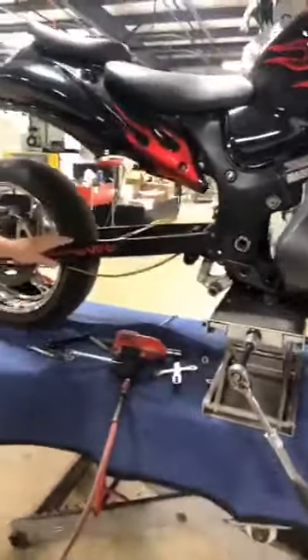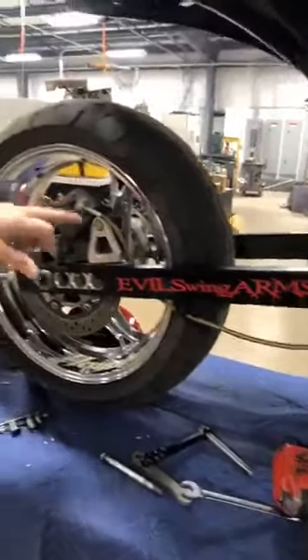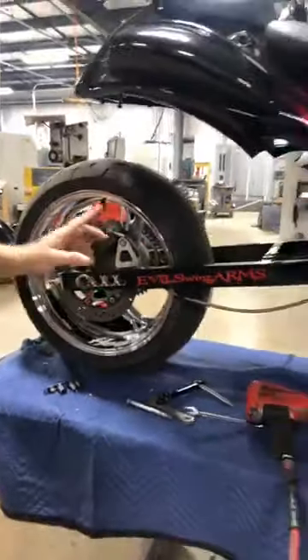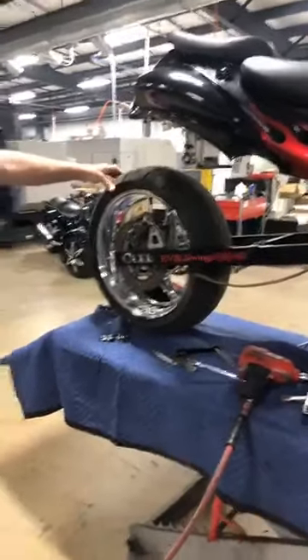Here's the good part: got an evil swing arm — an evil swing arm. Brake caliper bracket, hanger, holder — ready to go. Rotor. Chrome wheel is in great shape. Got a chinko tire on the back of it, looks like about 80% new.